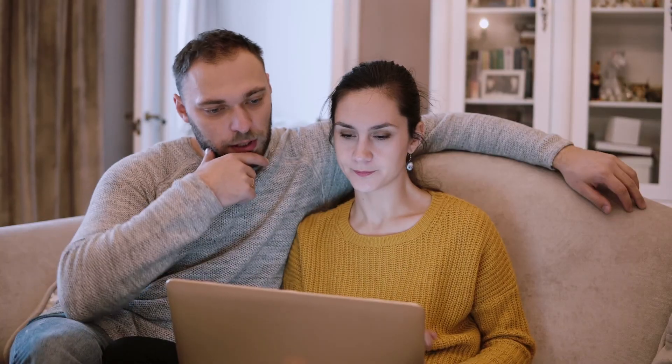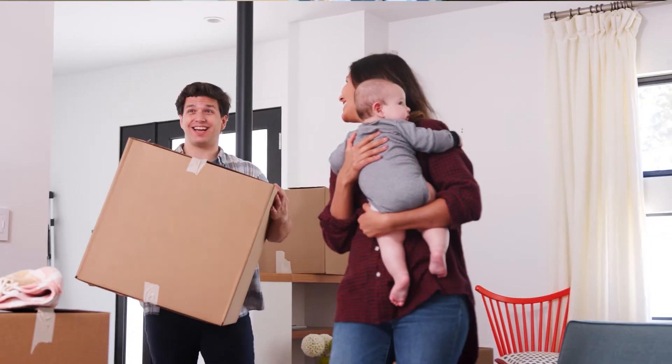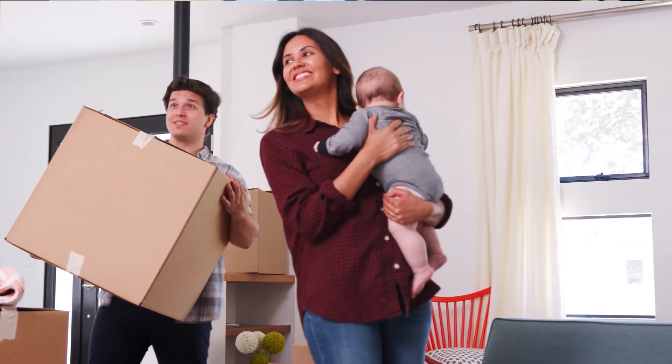2020 was a different year because the market went haywire with refinances and everything else. But before 2020, over 60% of our buyers were first-time home buyers. That says a lot about who we cater to. We obviously don't have to be a first-time home buyer to work with us, but that has always been our focus, and we've trained all of our employees to make sure that we address their concerns.